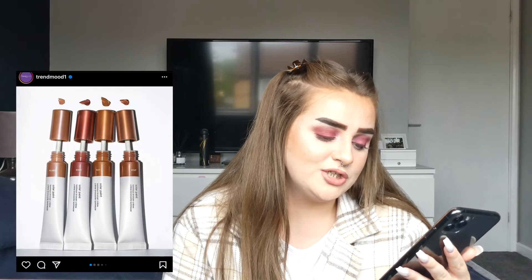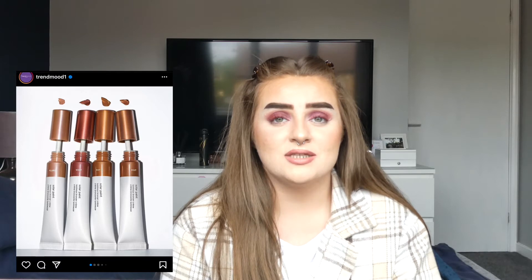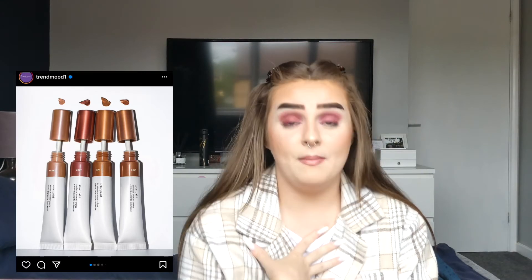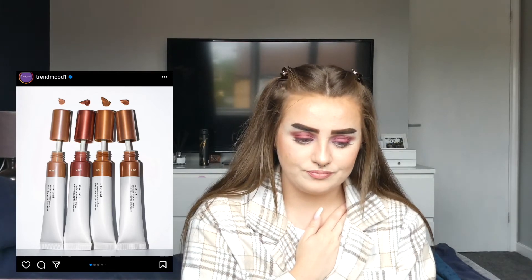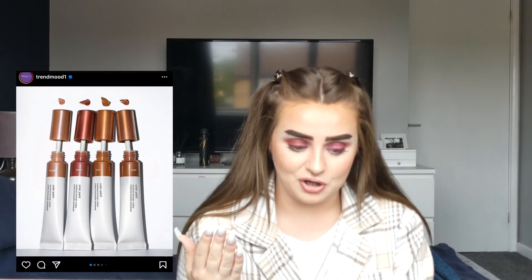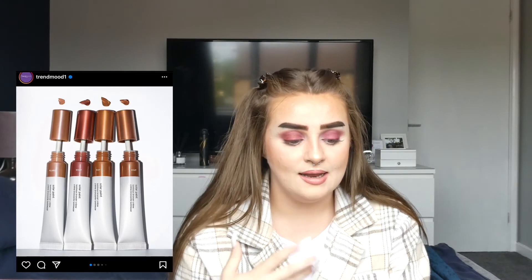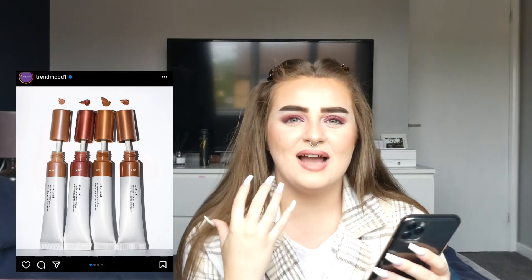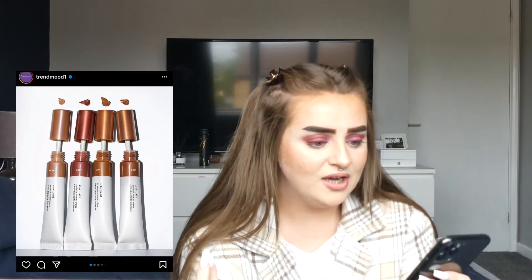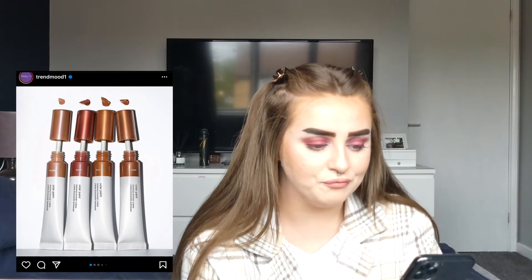Glossier are coming out with Solar Paints — bronzer versions of the Cloud Paints — but they've changed the formula and people are fuming, and honestly so am I. I don't want a shimmery bronzer — these look more like highlighters. The shades are bizarre: the lightest one 'Flare' looks like a highlighter for deep or tan skin, 'Vault' is literally burgundy, and 'Ray' is literally gold. I feel like they've gone and ruined a really good thing they had going.